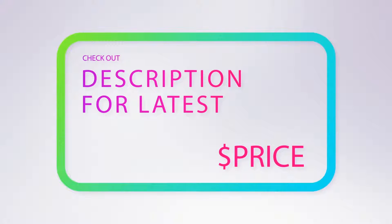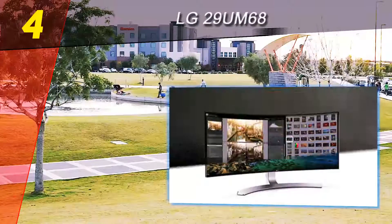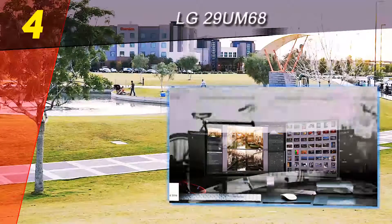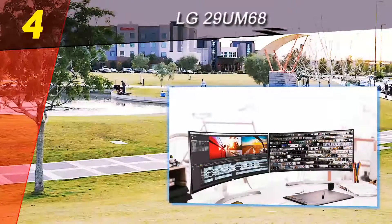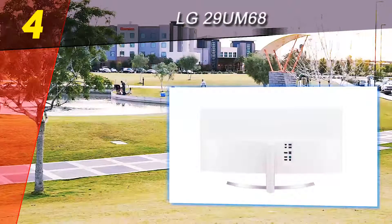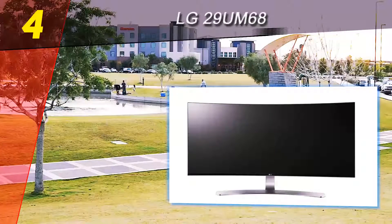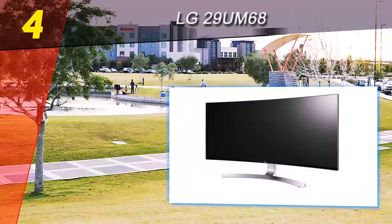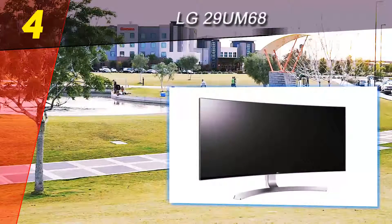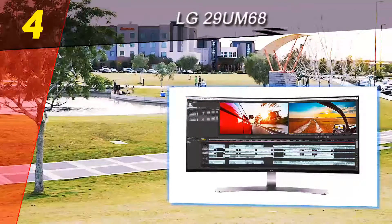Coming in at number four on our list is the LG 34UC98. LG's 34-inch curved beast is a force to be reckoned with. Not only do we have the usual LG features of Screen Split 2.0 and on-screen display control, but also a game mode built to enhance the experience with specifically tuned settings for FPS, RTS, and other genres. For those looking for a new monitor to game on, FreeSync is included here.